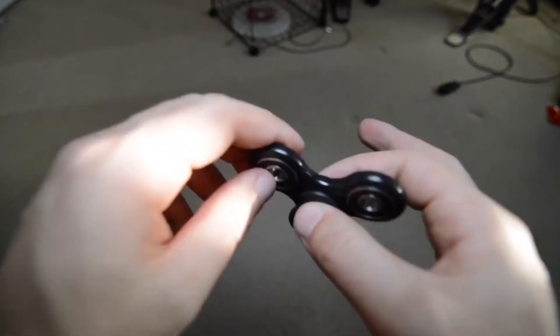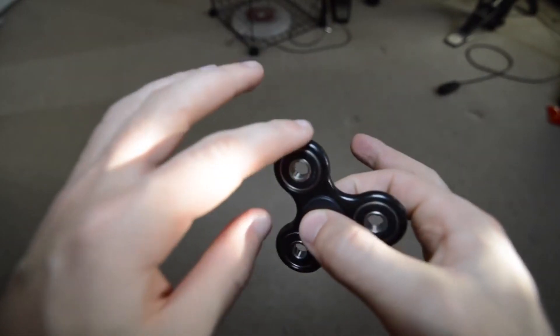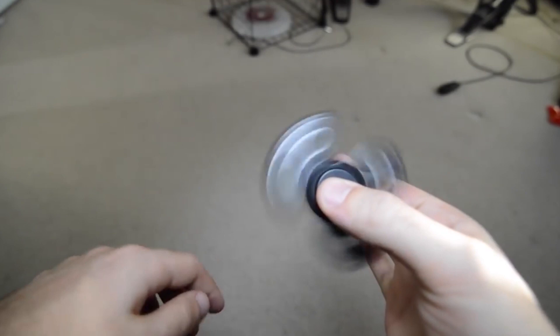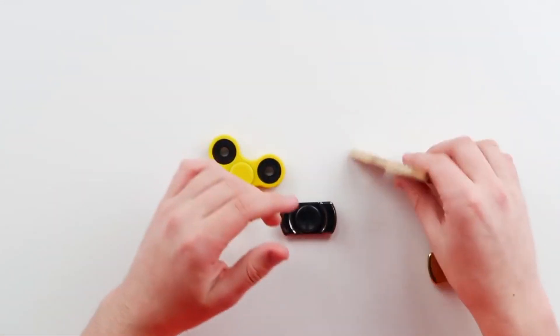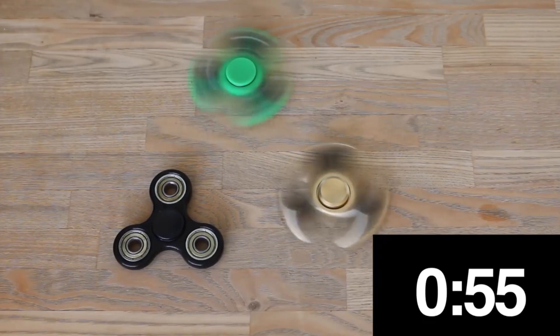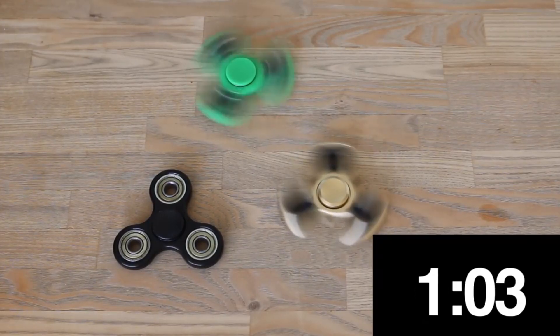There's a central bearing that you grip with your index finger as well as your thumb, and there's a three-pronged blade that rotates. Depending on the model, the styles of the blades as well as the material may vary, and once you initiate the spin it can spin for minutes at a time.